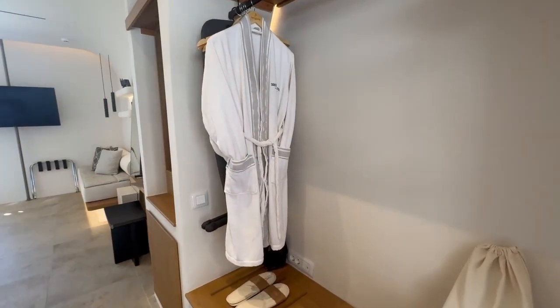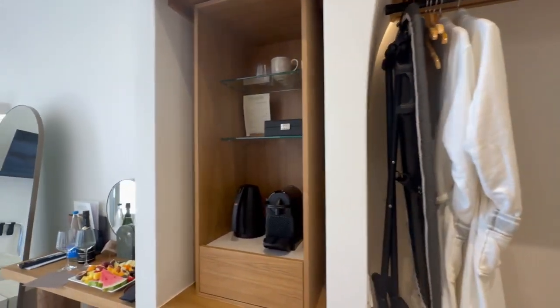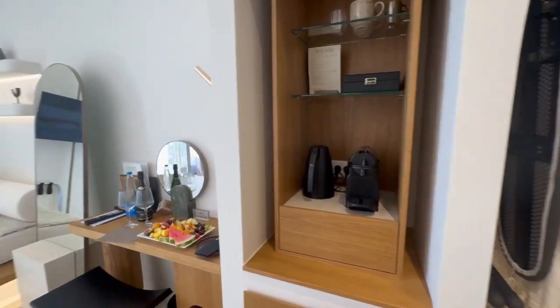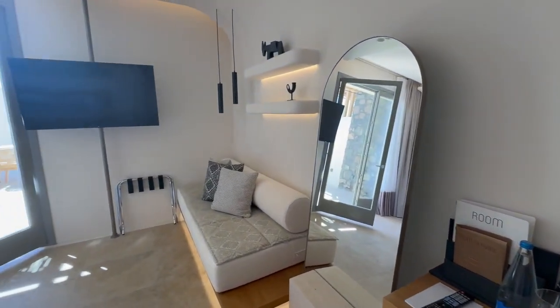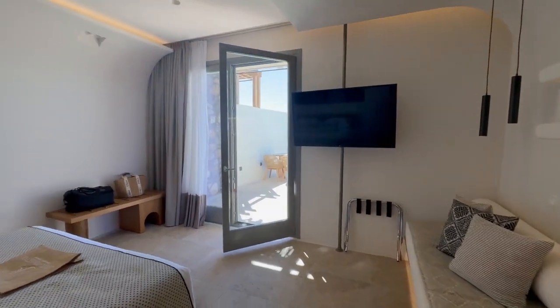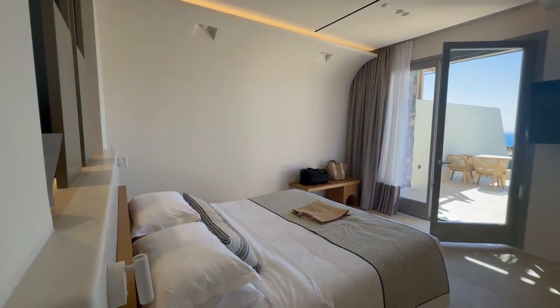As you walk in you've got lovely open wardrobes with your hairdryer, ironing board and a safe. Next door you have tea and coffee making facilities with your mini bar, and they've put out a lovely fruit display for us. As you come round you've got an indoor sofa — everything's in a really beautiful design. The first thing you notice when you walk in is how cool it is compared to outside.